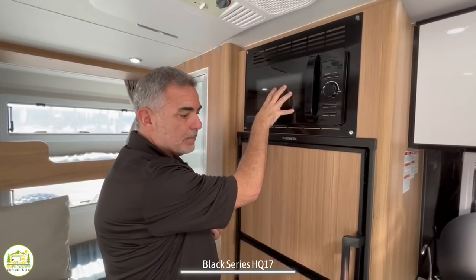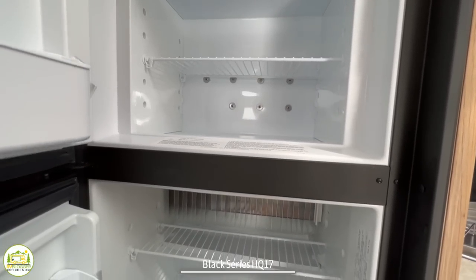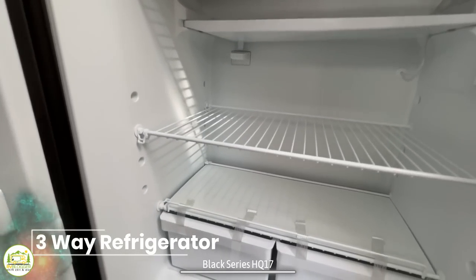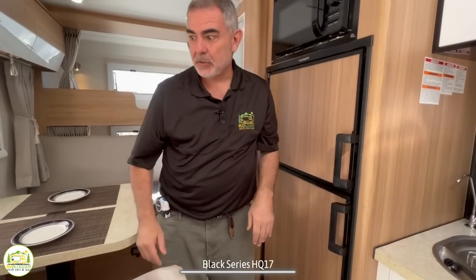Moving past the cooktop and sink, there's a built-in microwave oven above, and a very good-sized refrigerator and freezer below. This is a three-way fridge, so you can use it in all sorts of conditions and with different energy sources.